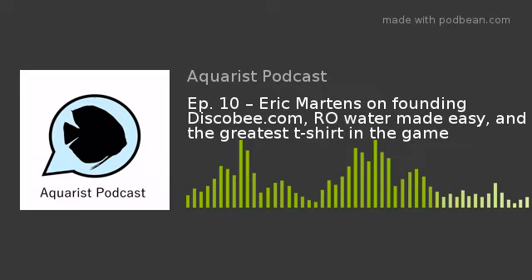Hello and welcome to episode 10 of the Aquarius podcast. I'm your host, Randy Reed.